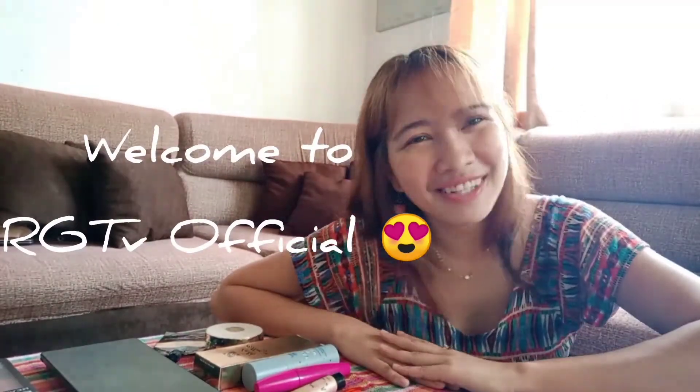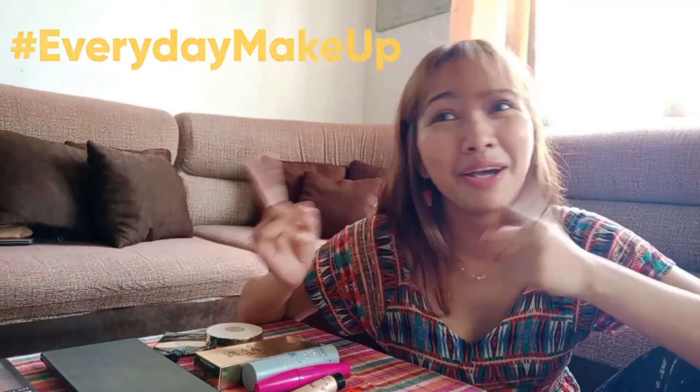Hello! Welcome to RGTV Official! So it's a different person. I'm Marie, the sister of Rezvi. And for today, I'm going to show you a little bit of my everyday makeup look. So I'm playing a Christmas song in the background, and I hope you enjoy it while I'm showing you a few things that I do in my daily life.